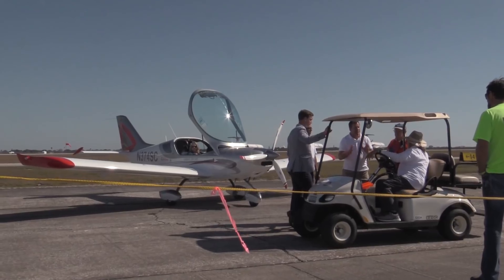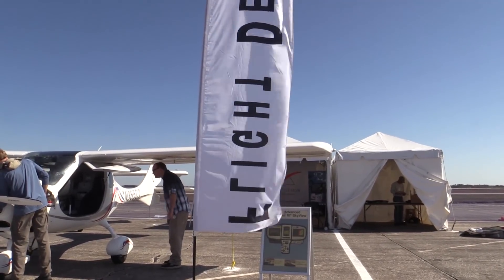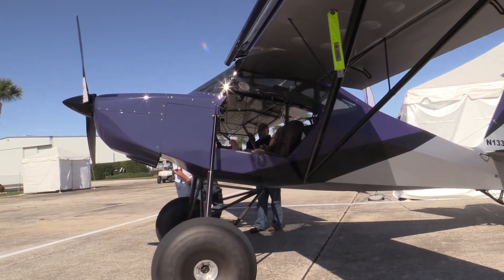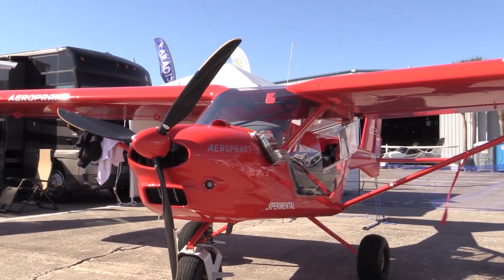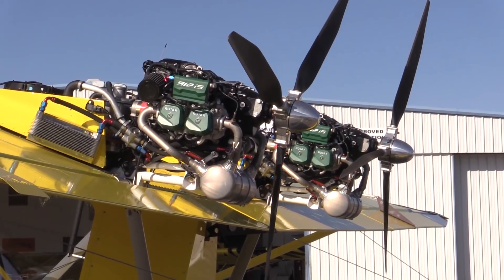One of the great things about a small show like Sport Expo is that the flight line is just a short walk, and more than a dozen companies are offering demo rides in various light sport aircraft. Although, not this one — sorry, but you can dream. If you want to try before you buy, this is the place to do it, and the salespeople always have the time to answer all your questions.